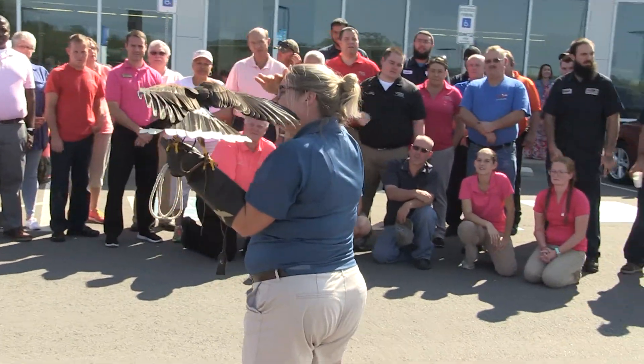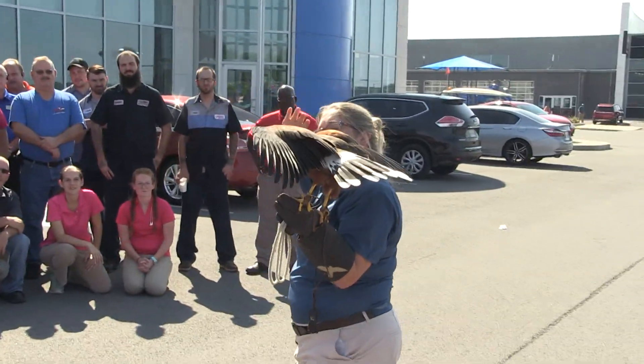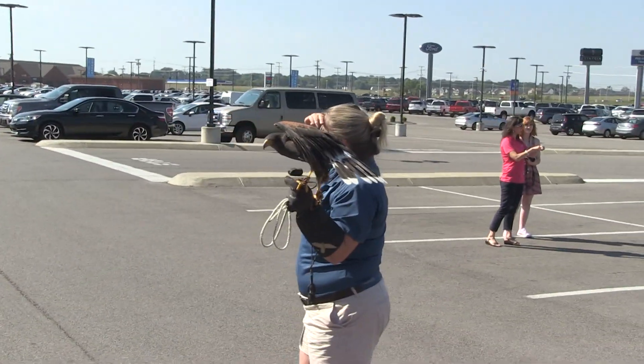This is Diego. Diego is a Harris' hawk. These guys are found in the southwestern part of the United States. The hawks that you have here in Tennessee are more like your red-tailed hawks, Cooper's hawks, and red-shoulders.